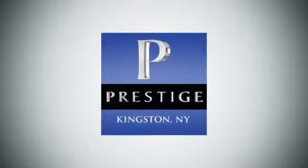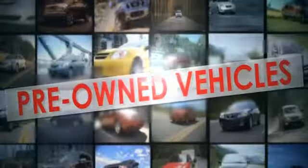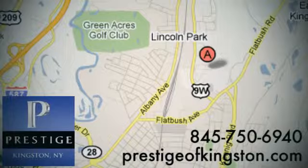At Prestige, we have the widest selection of new and pre-owned vehicles in the Kingston area. We're conveniently located at 756 East Chester Street Bypass in Kingston, New York. We'll see you next week.